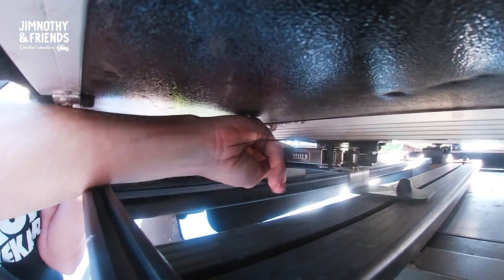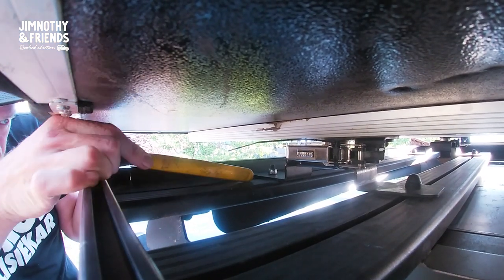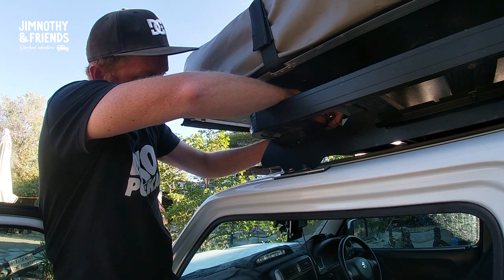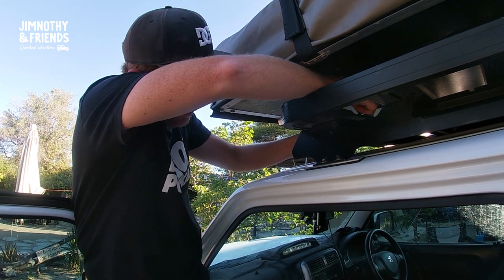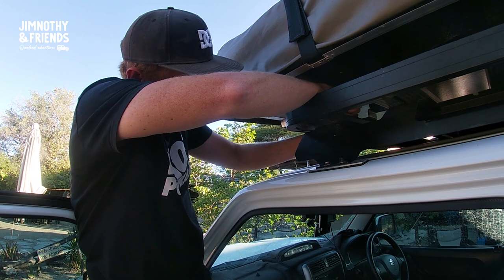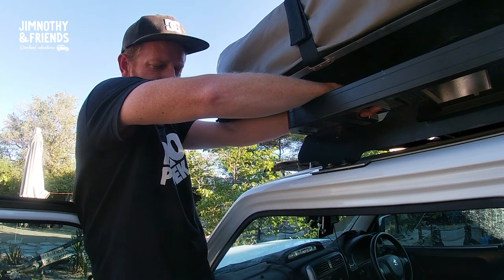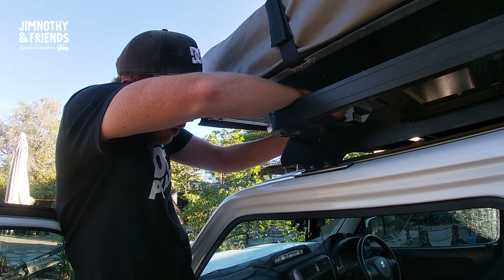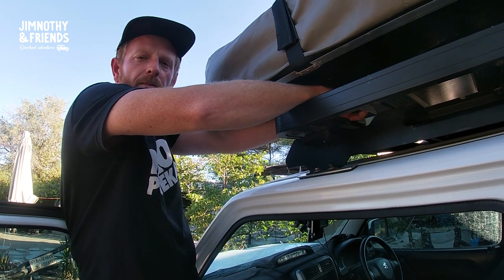My mechanic skills are second to none. It turns out the corrugations have basically moved the nut that sits in the groove into the hole, so it's not stripped — thankfully. It just means I've got an incredibly hard job of trying to move it along now, which is what all the banging was for.